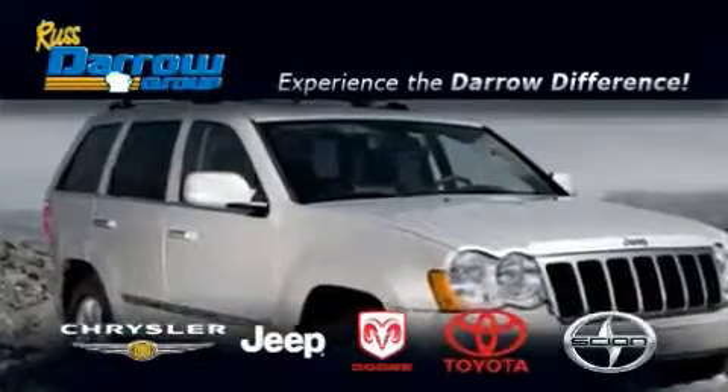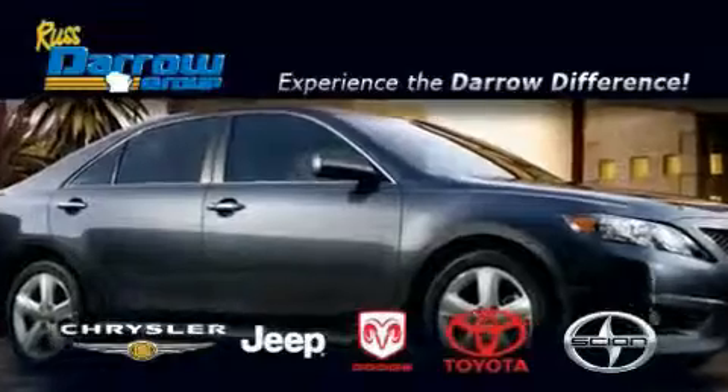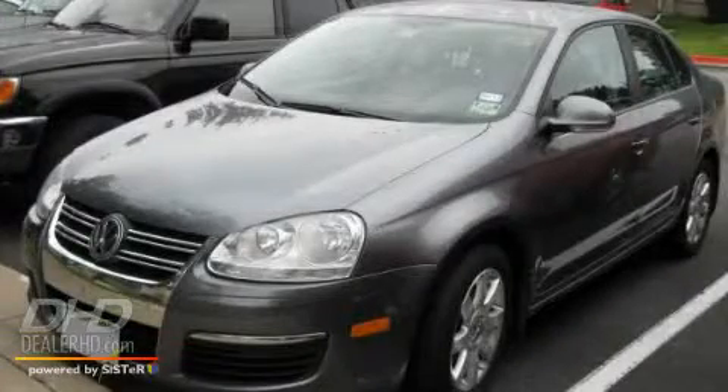Another fine vehicle offered by Rust-Aero Toyota Scion Chrysler Jeep Dodge West Bend. This is a 2006 Volkswagen Jetta.